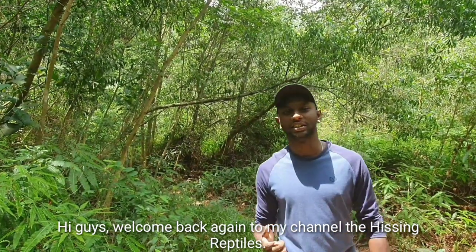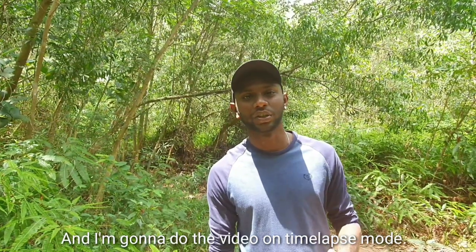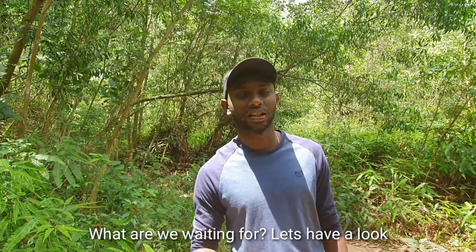Hi guys, welcome back again to my channel The Hissing Reptiles. Today I'm going to show you a video on snake feeding and I'm going to do the video on time-lapse mode. So today I have 7 fascinating snakes to show you guys. What are we waiting for? Let's have a look.